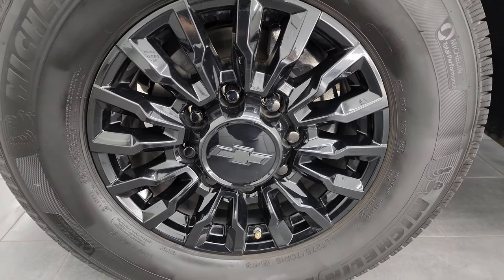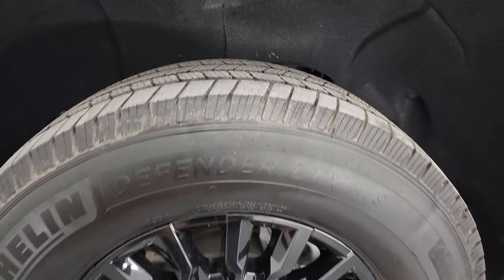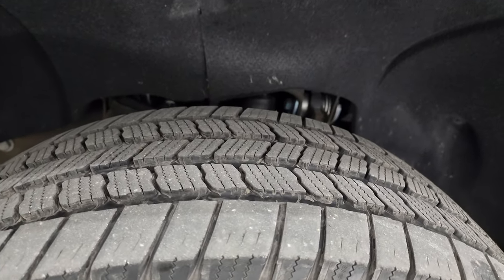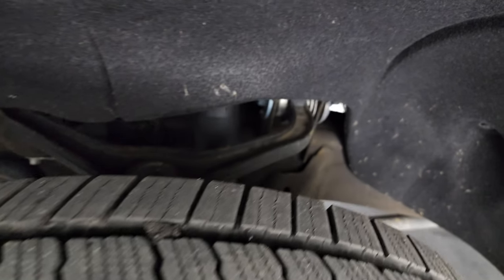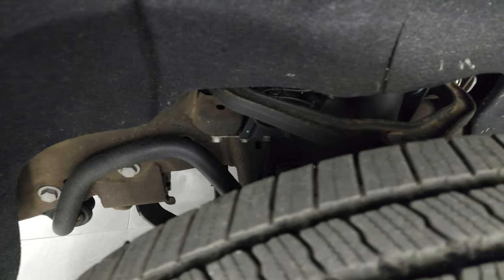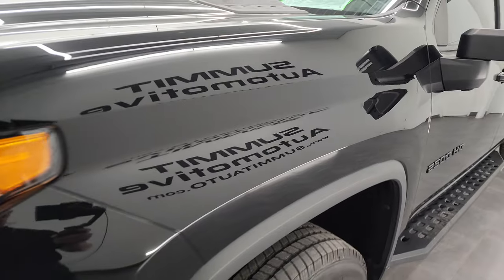This one comes with 18-inch painted black alloy wheels and Michelin Defender LTX tires — LT 275/70 R18s — with about half the tread left. The frame and underbody are in excellent shape. This is a one-owner, clean title history vehicle out of North Carolina.